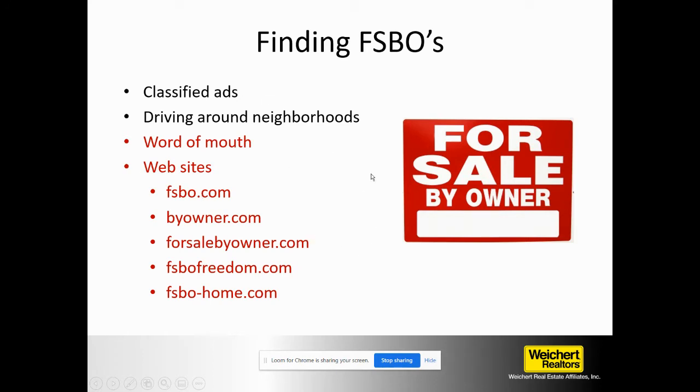And of course the websites: ForSaleByOwner.com, Fizbo.com, BuyOwner.com, Zillow, Craigslist — any of these are good places to find for sale by owners. But again, I would still look at driving around some neighborhoods to find ones nearest to where you live.